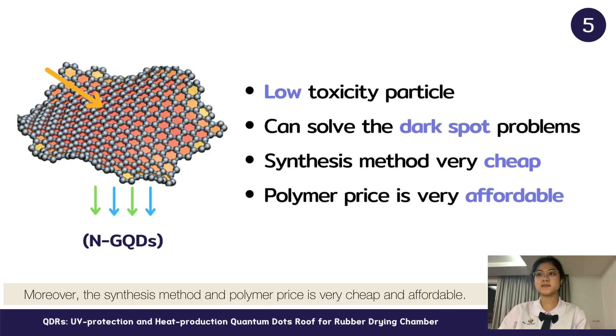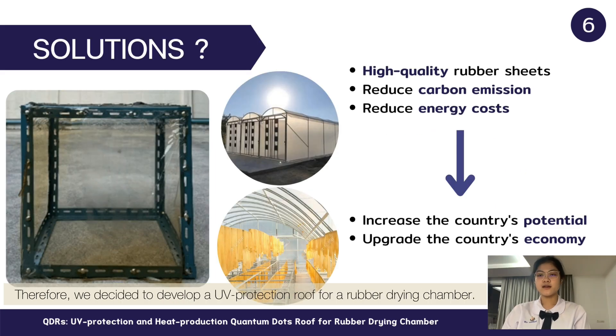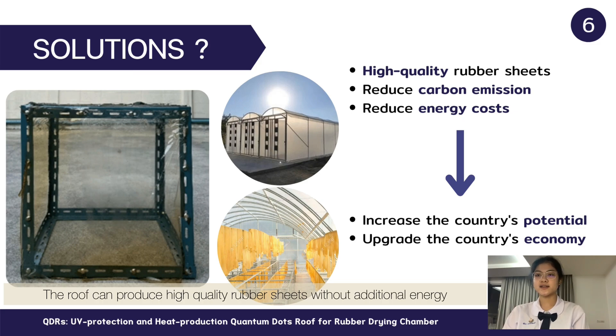This can solve the dark spot problems of rubber sheets. Moreover, the synthesis method and polymer price is really cheap and affordable. Therefore, we decided to develop a UV protection roof for a rubber drying chamber. The roof can produce high-quality rubber sheets without additional energy and does not cause any environmental damage.